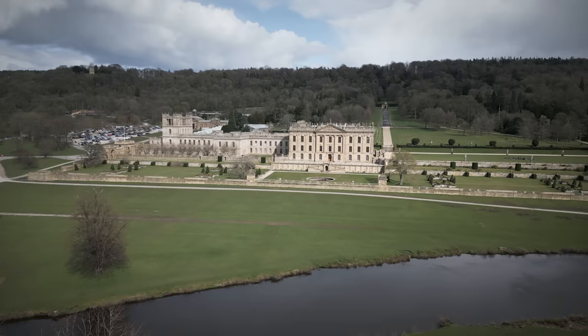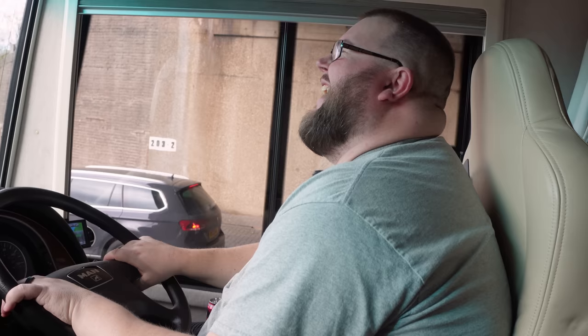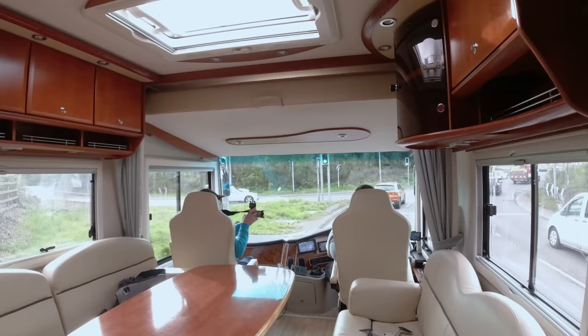I feel like Jeremy Clarkson right now, taking things that are worth ridiculous amounts of money. Now I've conquered that, there ain't anything bigger to drive. There's always something bigger - what about one of those big earth movers in quarries? But within this industry, within the leisure industry, they don't get much bigger than this. So there's not really much to intimidate me now.